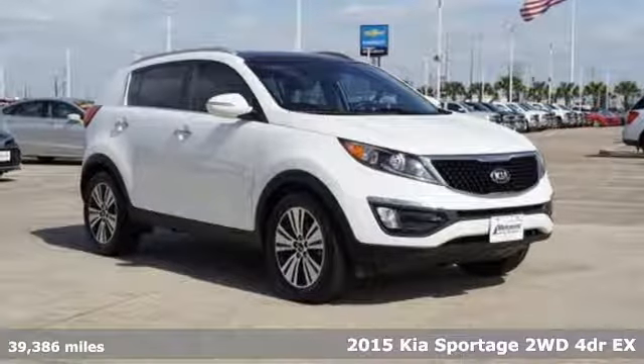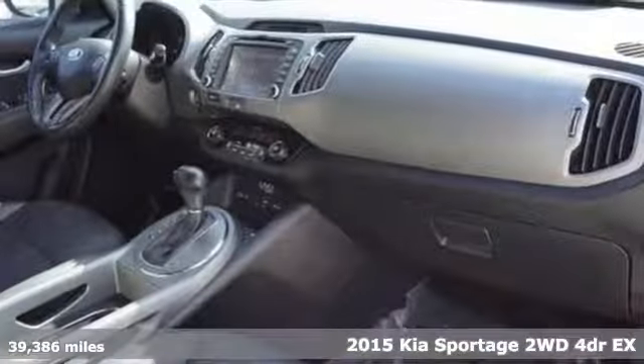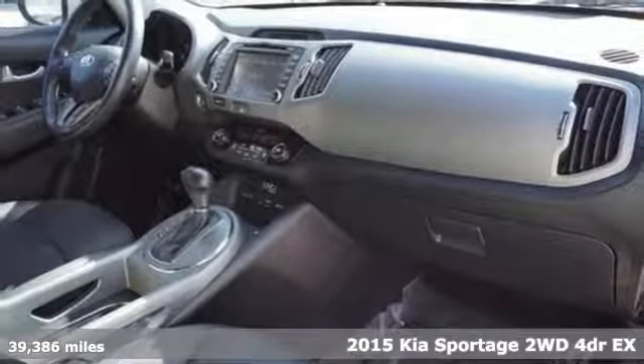Here's a 2015 Kia Sportage. Kia, dependable today and way, way down the road.